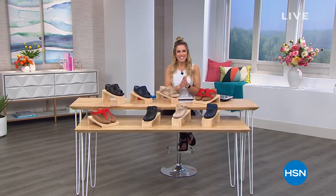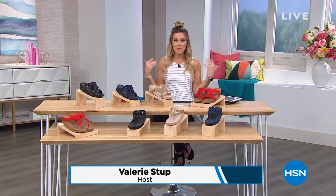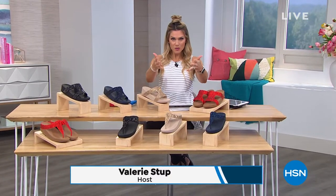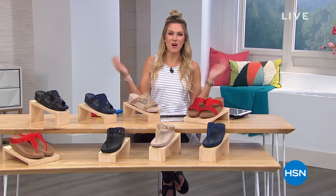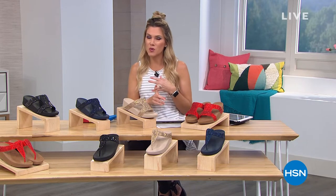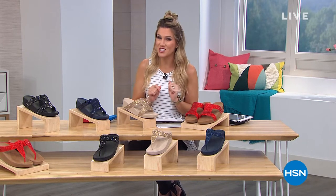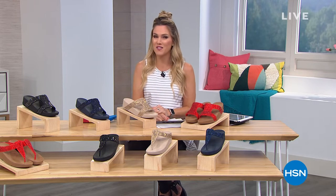Hey there, good morning, welcome into HSN. I'm Valerie Steph and I am so excited because I'm obsessed with style. Are you obsessed with style? I think right now that's a good thing to be obsessed with. So hopefully you'll stay with me the next two hours — got amazing fashions, we're gonna talk about jeans, we'll talk about tops. But let's start with the must-have summer essential sandal. It comes to us from FitFlop and it happens to be the very best buy of the day.